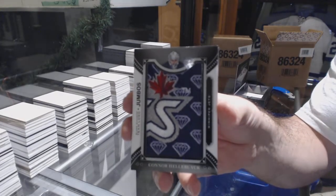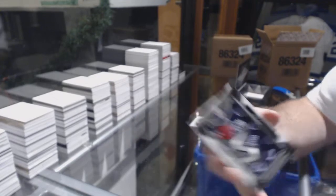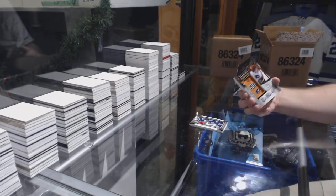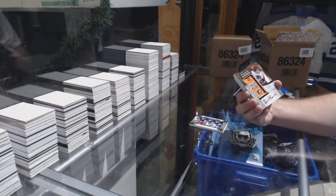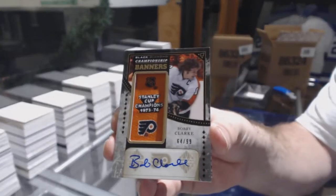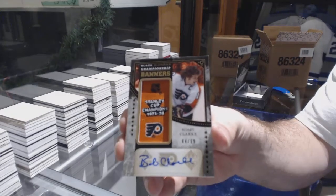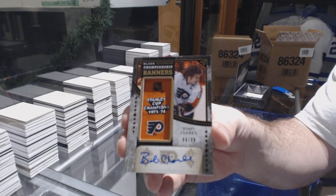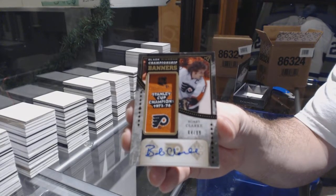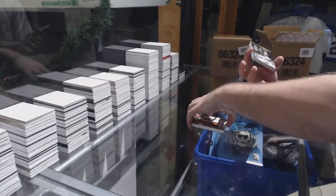For the Winnipeg Jets — Connor Hellebuyck, Team Logo Jumbos. For the Flyers, number 299 Championship Banners Autograph — Bobby Clarke. That's beautiful.